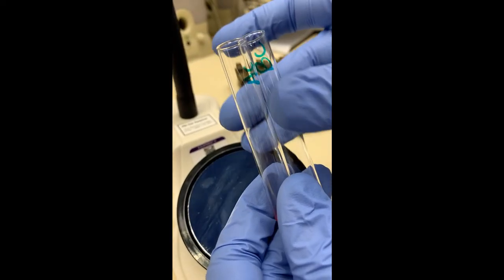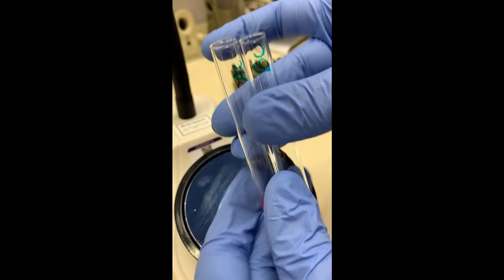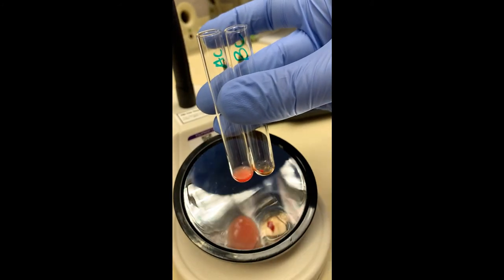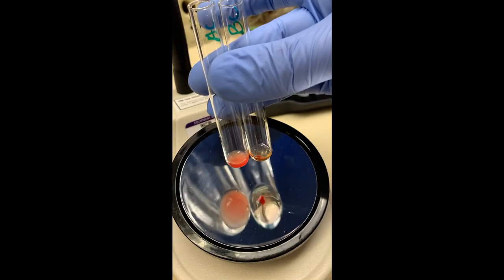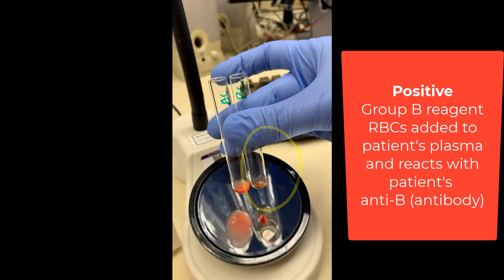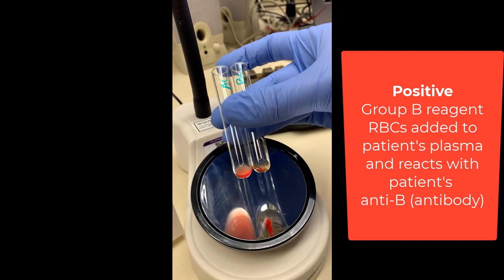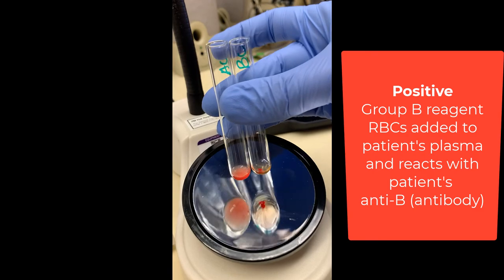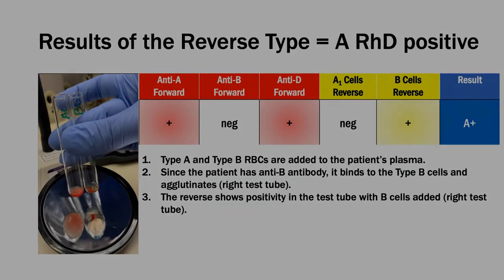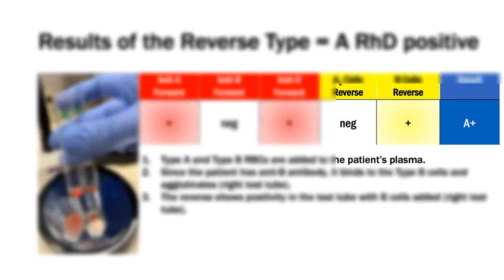This is the reverse portion of the screen. I want you to notice that the patient's second test tube is positive, and that's because that's where donor B red blood cells were added to the patient's plasma, and she has naturally occurring anti-B antibodies, which will bind to the B red blood cells and agglutinate. The forward and reverse show no typing discrepancies. Therefore, we can now safely call the patient A positive.